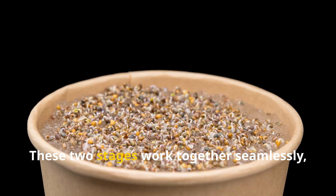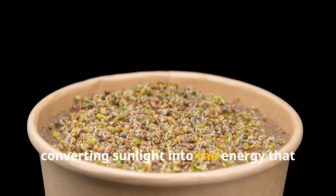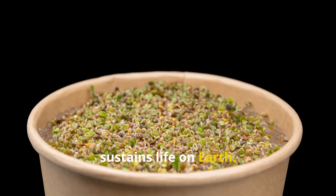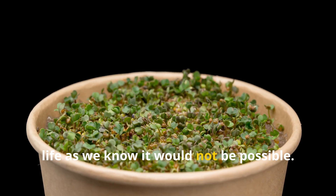These two stages work together seamlessly, like a well-oiled machine, converting sunlight into the energy that sustains life on Earth. Without this process, life as we know it would not be possible.